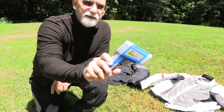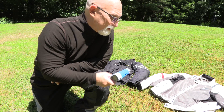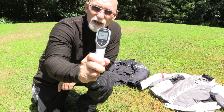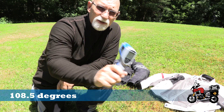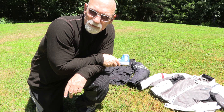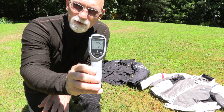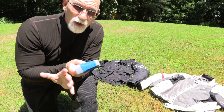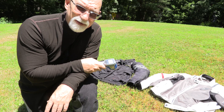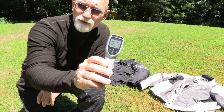The black jacket reads 153.3 degrees on the outside — pretty hot. The lighter colored jacket is still hot at 108.5 degrees, so substantially cooler on the outer surface. For the inside of the black jacket, it reads 112.4 degrees — so while still hot, substantially cooler than the exterior, meaning all that surface heat isn't getting through to the inside. The white jacket's internal temperature is 101.4 degrees.